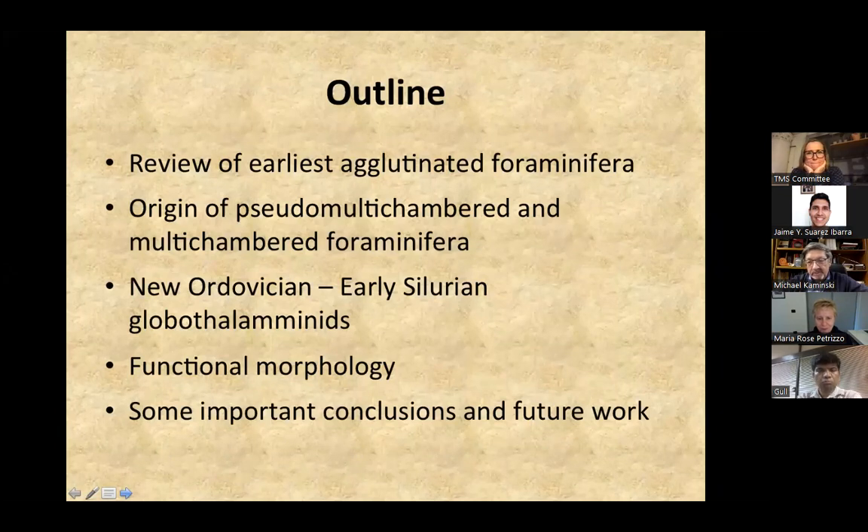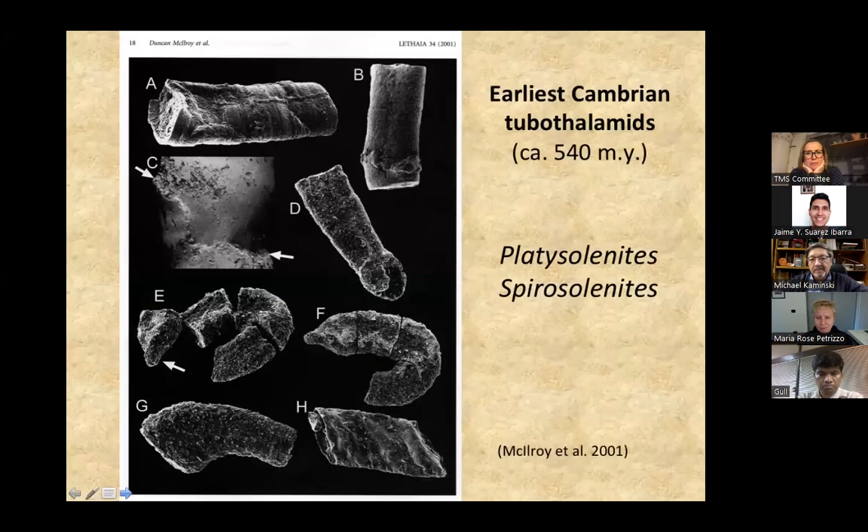The Cambrian, Ordovician, and Silurian forms are all agglutinated. We'll talk about the origin of pseudo-multichambered and multi-chambered foraminifera. The earliest tubothalamids — two-chambered forms — are known from the Cambrian. They were first described from the Cambrian of Norway. They are a simple, round proloculus followed by a single, undivided tubular chamber. That's probably the stem group of all the tubothalamids.